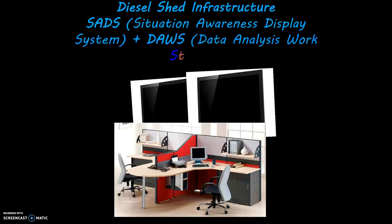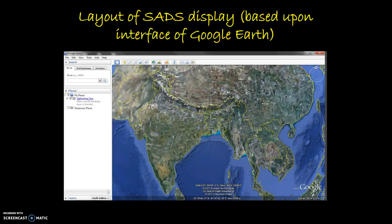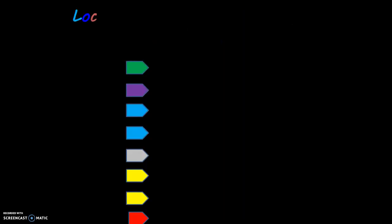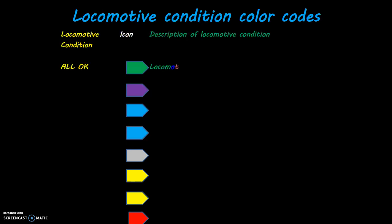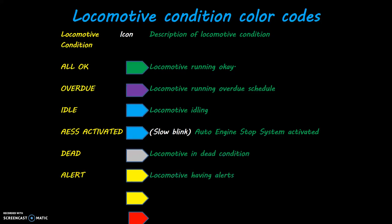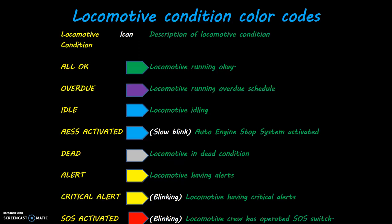The desired infrastructure includes SADS — Situation Awareness Display System — and DAWS — Data Analysis Work Station. SADS uses large LCD displays based on a Google Earth interface. The main display area shows a map of India, and the display control panel area is retractable, showing reports, filters, searches, and menus. Locomotive condition color codes are: green for locomotive running OK, purple for locomotive running overdue schedule, blue for locomotive idling, blue slow blinking for auto engine stop system activated, white for loco in dead condition, yellow for locomotive having alerts, yellow blinking for locomotive having critical alerts, and red blinking for locomotive crew has operated the SOS switch.